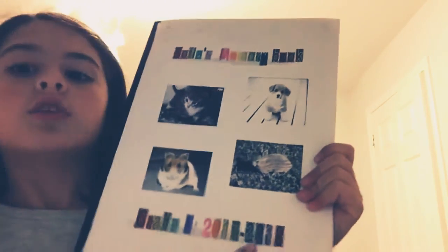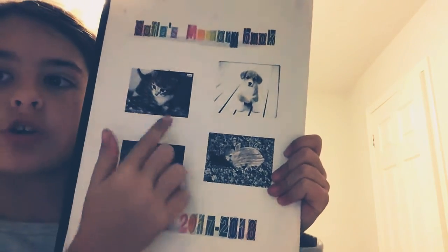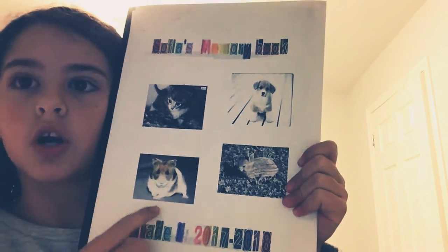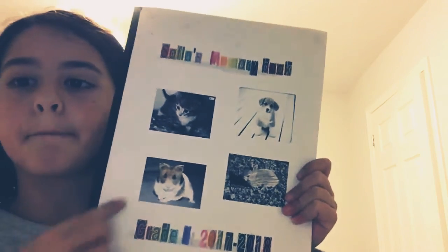Here's the front page. I printed this out and it says Sophia's memory book, grade 2, 2017 and 2018. Then I've got a picture of a kitten, a puppy, a bunny, and a hamster, and I colored this in rainbow.